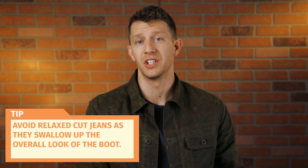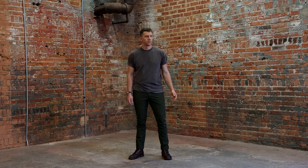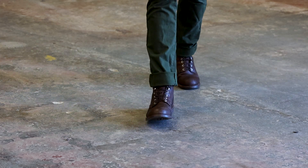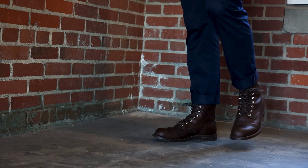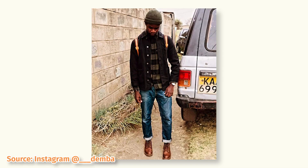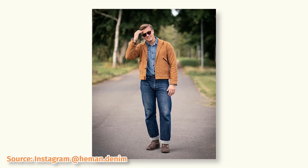I'd always avoid relaxed cut jeans with boots — they just swallow the boot and don't look all that great. Even dudes with bigger thighs can usually fit into a straight cut pair of jeans and the look is a lot more crisp. Obviously, denim is a standard go-to look with the Iron Rangers, but I also really like pairing chinos with my Iron Rangers. Olive chinos give the Iron Ranger a military aesthetic which you can play up with a work shirt on top. Or you can try navy chinos. I have the 8111 amber harness Iron Ranger and the chocolatey brown leather pairs extremely well with indigo and navy. Since the Iron Ranger is casual, the more faded your jeans are, the better. While these boots look awesome with crisp new denim, I like wearing them with much more broken in looks.